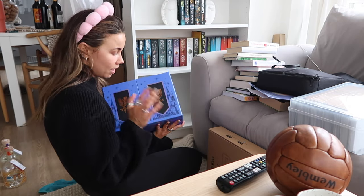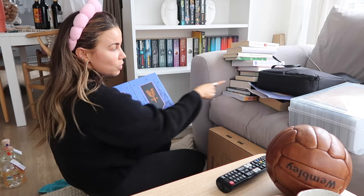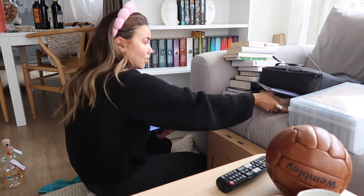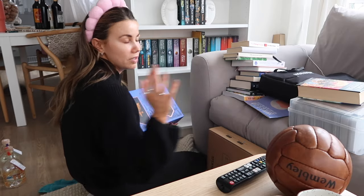Tell me you're Harry Potter fans without telling me - I've got my Ravenclaw edition, James has got his original edition up there, and we also have rogue other books just lying around. We have so many copies of Harry Potter, it's ridiculous.